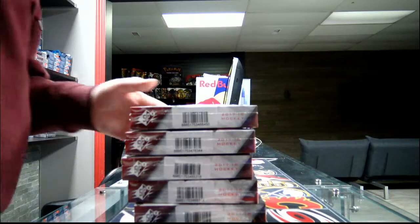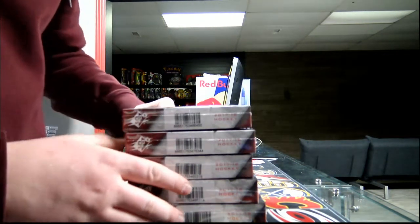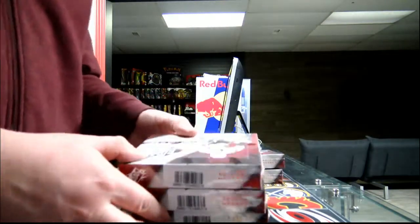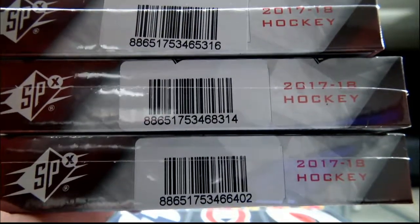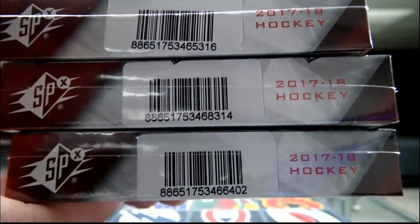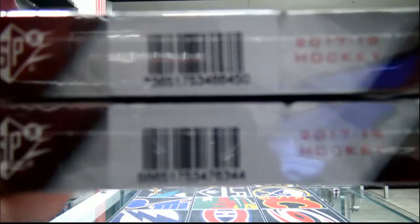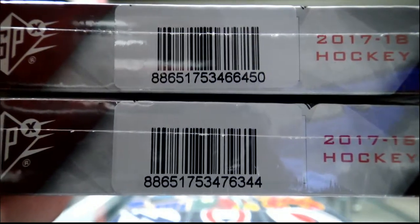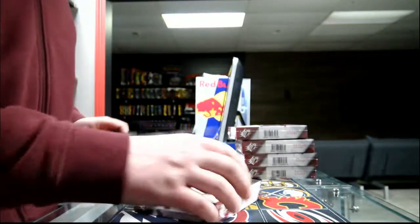Alright, so the last break of the night is break 2579 — five boxes of SPX, that's the second part. I'm going to show you guys the serial numbers so you can refer to break 2572, that's where we opened. Seal enter 16402, and the two last boxes are 50 and 44. So let's do this — good luck everybody, there we go.